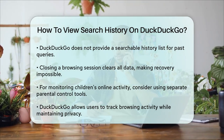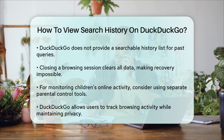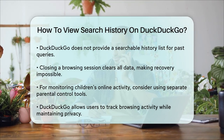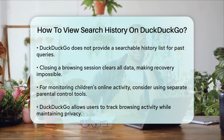In summary, while DuckDuckGo doesn't store your search history, you can still see the websites you've visited through your browser's history or the visual cues in the DuckDuckGo app. This way, you can keep track of your browsing activity while still enjoying the privacy that DuckDuckGo offers.